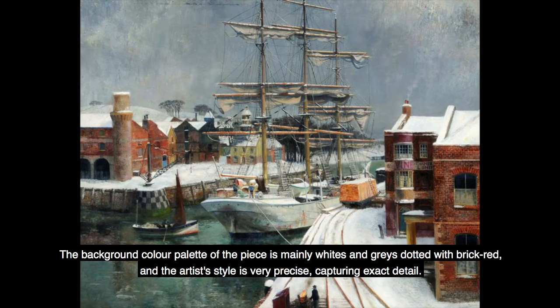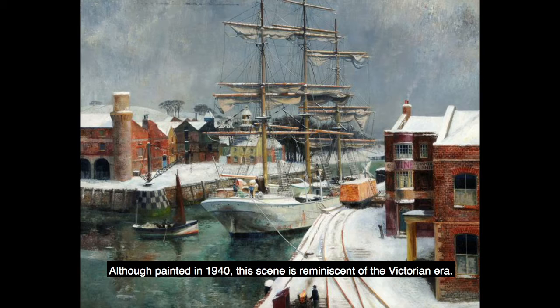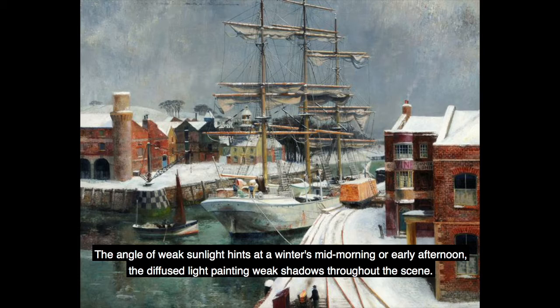The background colour palette of the piece is mainly whites and greys dotted with brick red, and the artist's style is very precise, capturing exact detail. Although painted in 1940, this scene is reminiscent of the Victorian era. The angle of weak sunlight hints at a winter's mid-morning or early afternoon, the diffused light painting weak shadows throughout the scene.